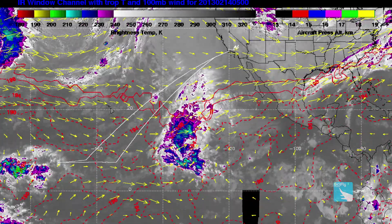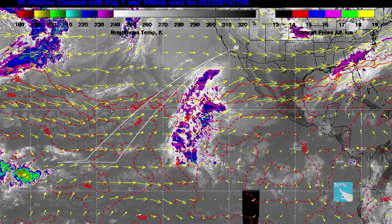We try to maximize the time we spend in the air. For this experiment, we're focused on regions where temperatures are cold because we're interested in high-altitude clouds. These clouds are about 10 miles or 16 kilometers above the surface.